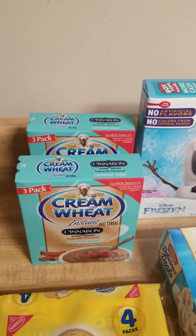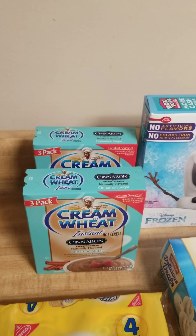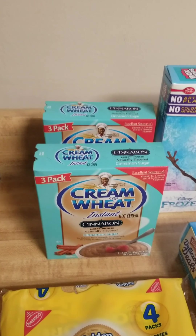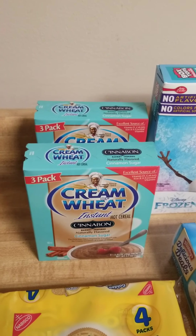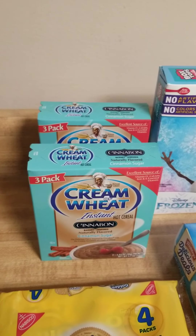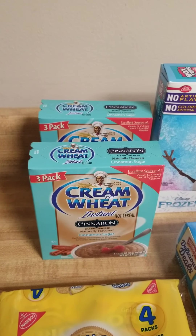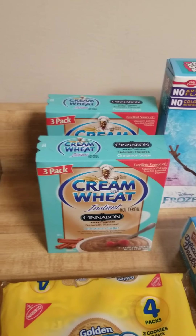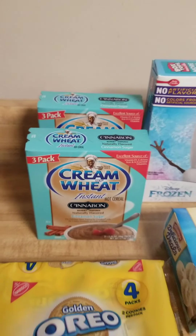But my boyfriend and my daughter — well, my boyfriend loves Creme of Wheat. He'll eat like the regular Creme of Wheat alone. But I found this at the Dollar Tree, and it's literally the only place I can find it. He loves it. Then he had my daughter try it and she loves it — she calls it porridge. So I picked up two packs of those; they are a three pack.